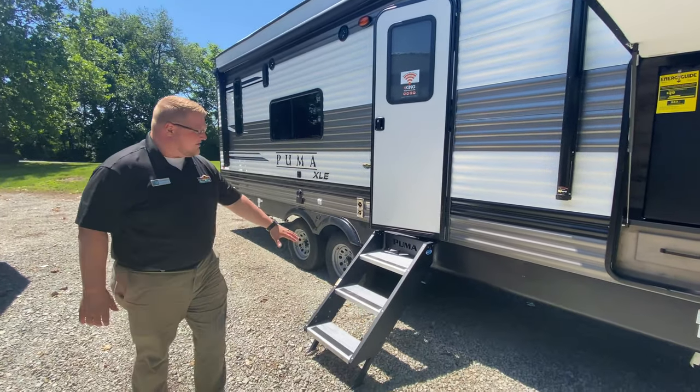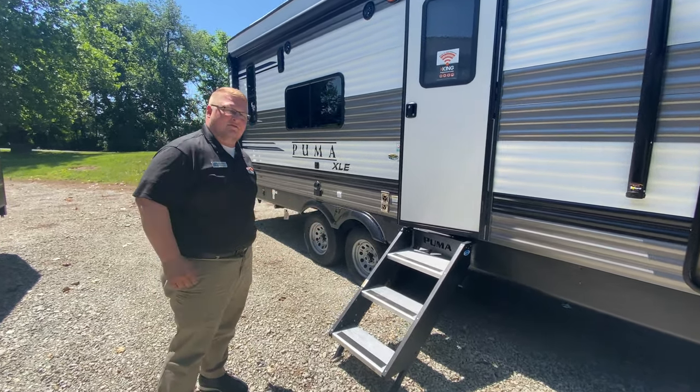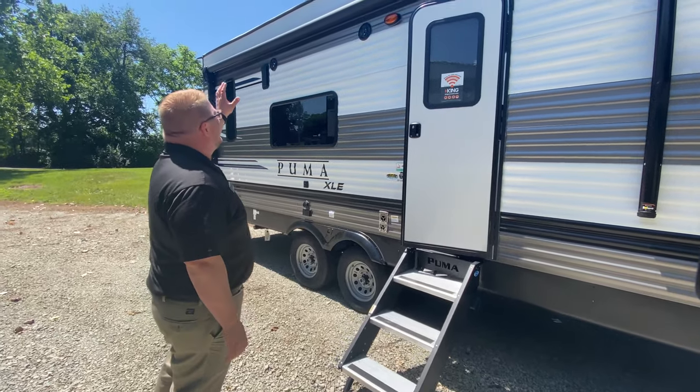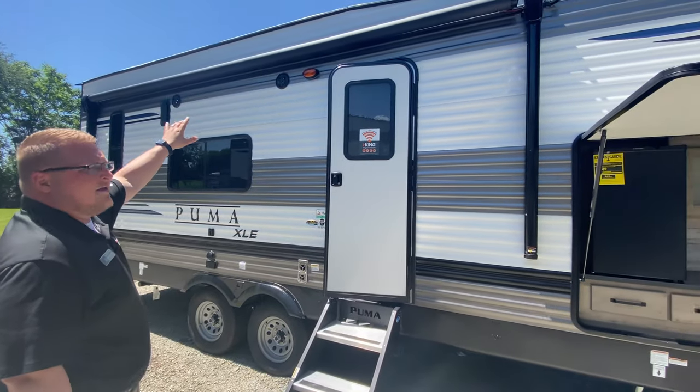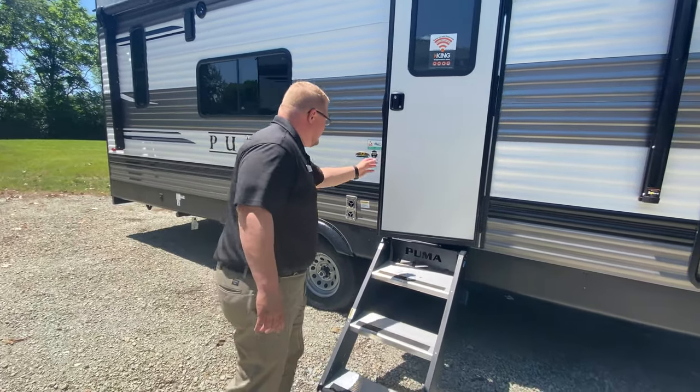You've got your solid steps here, great for bigger guys or anyone who wants to feel more secure. You have your power awning, and it does have an LED strip as well. But let's take a look at the inside of this coach.